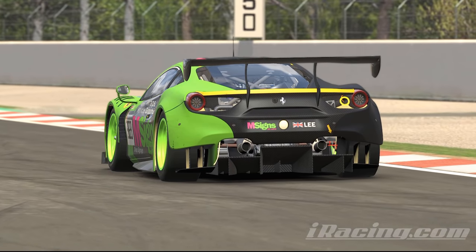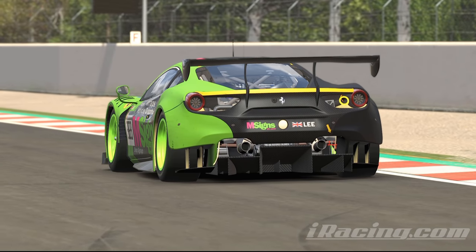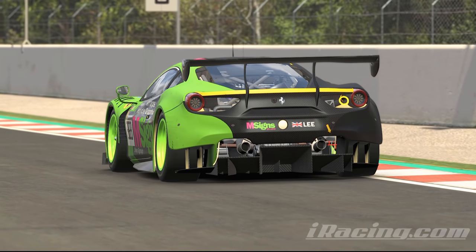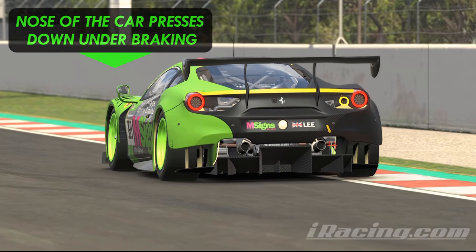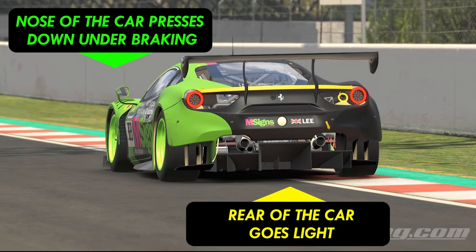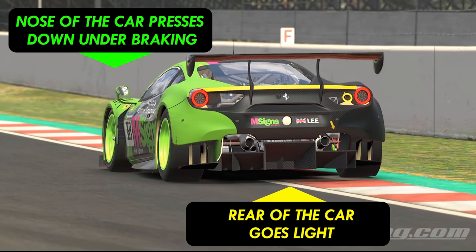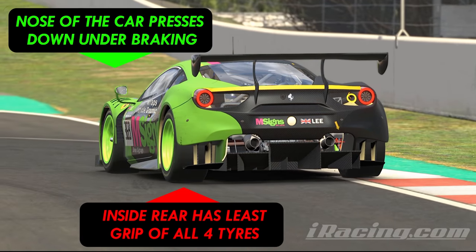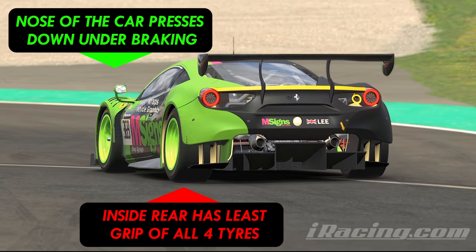It's really handy to visualise what's happening underneath the car when you corner like this. When you're approaching the corner the car is neutrally balanced and all four tyres are gripping the track equally. When you brake, the nose of the car is pressed down and the back of the car goes light. Then when you roll the car into the turn you're also rolling the weight onto the outside of the car, which leaves the inside rear tyre with very little contact with the ground, reducing the total grip at the back of the car.